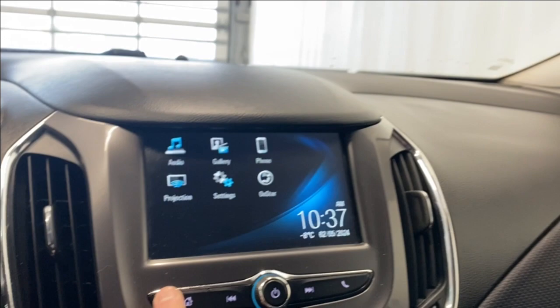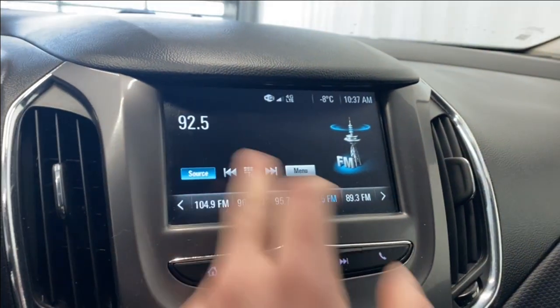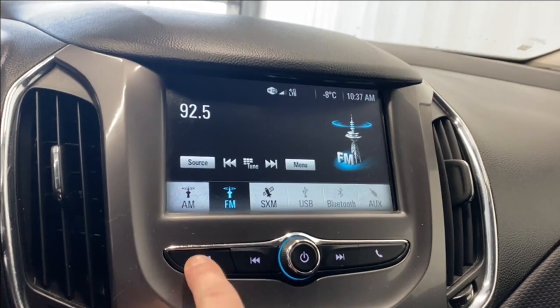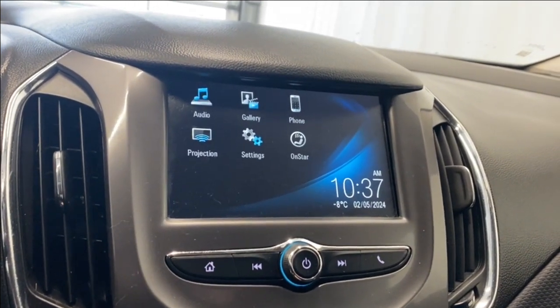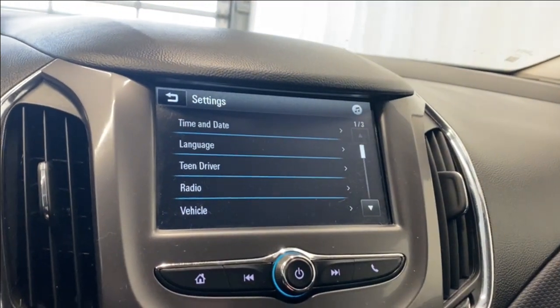Coming to the infotainment system — in the audio section we have AM, FM, SiriusXM, USB, Bluetooth, and auxiliary available. There's a phone tab for Bluetooth projection, and Apple CarPlay and Android Auto are supported.